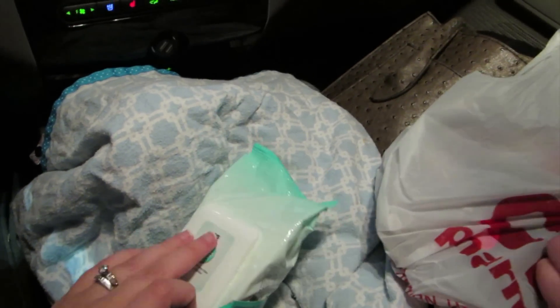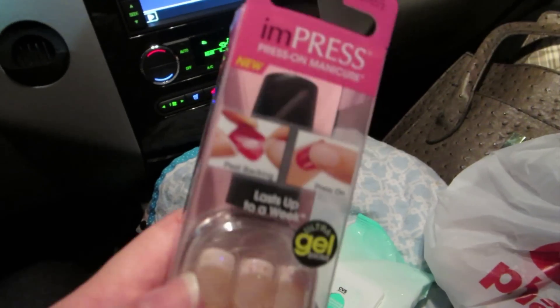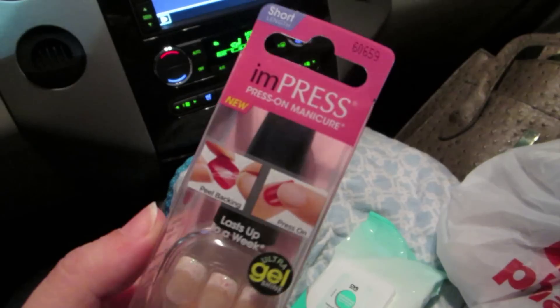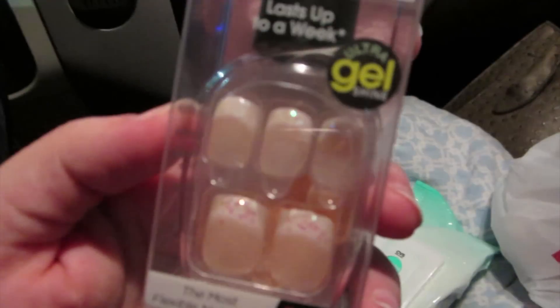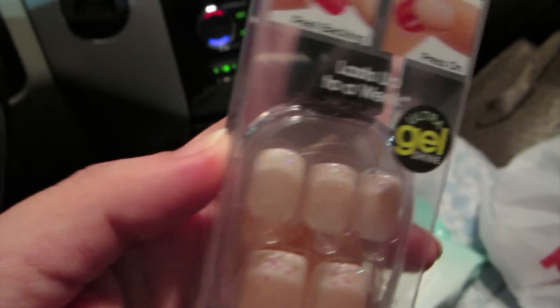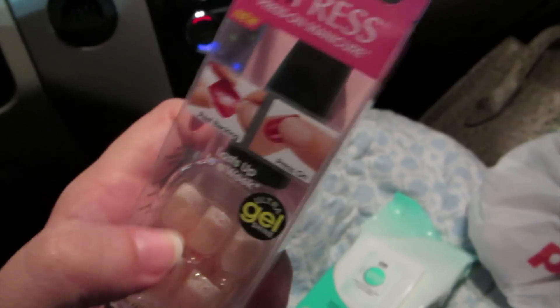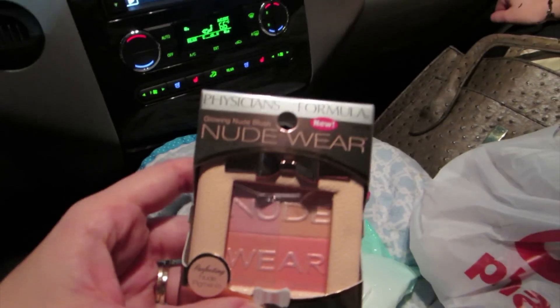She also got makeup wipes — the CVS brand actually works really well and they're just a little cheaper. She got these press-on nails to try because I told her to. I got some to try for free and ended up really liking them. The ones she got are really pretty and simple — just a little shimmery coat on the end. They're really fun, and what I liked about them is they don't stick too much.